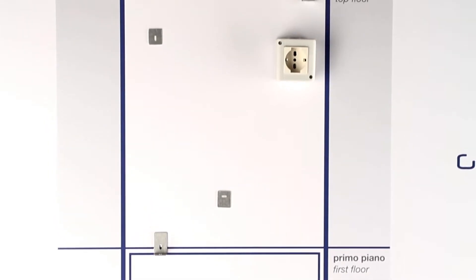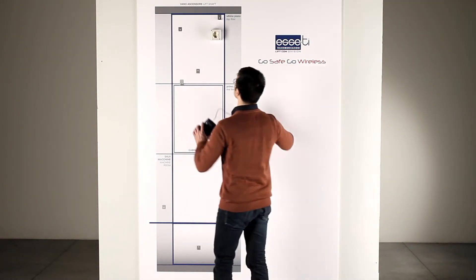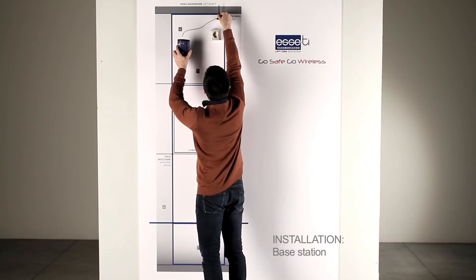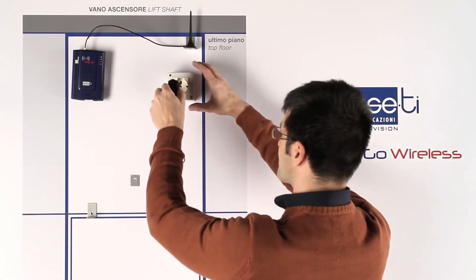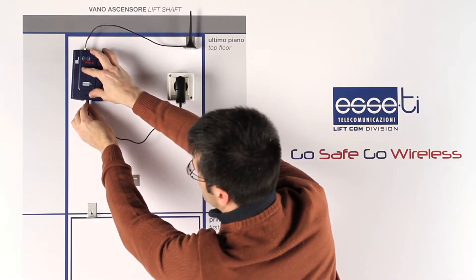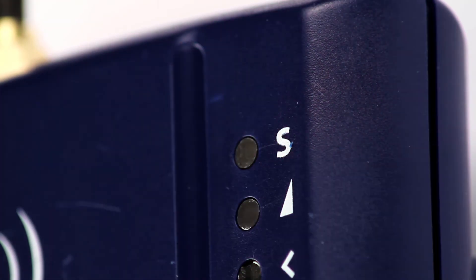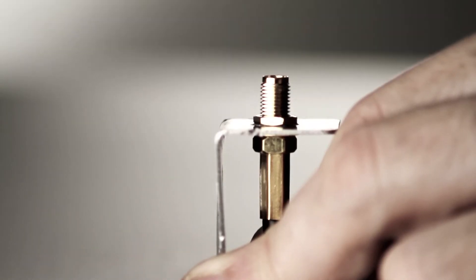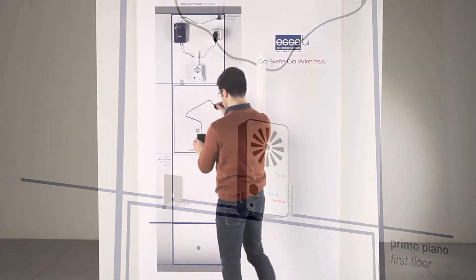When installing the system, make sure that: the base station must be placed on top of the shaft to ensure the utmost signal coverage. The green LED indicates the signal strength. The satellites must be positioned so that all the antennas are visible with each other and must all be placed on the same side as the base station.